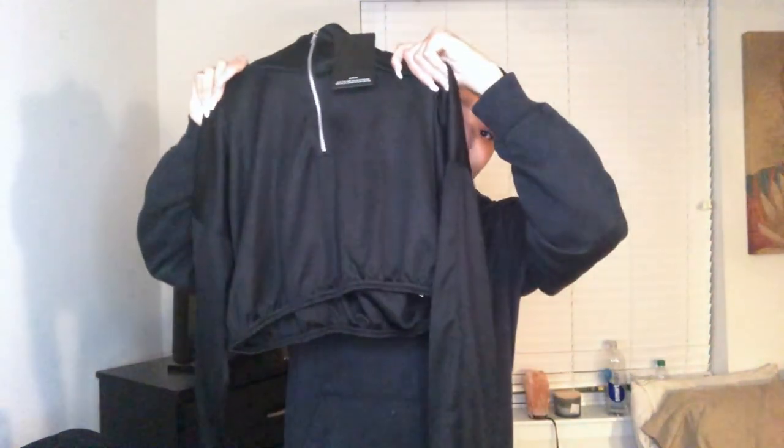Next is from Pretty Little Thing on ASOS — it's a black zip-up but the sleeves are kind of long and oversized, more of a sweatshirt type, whereas the other one was more of a shirt type. Can't wait to wear this one.